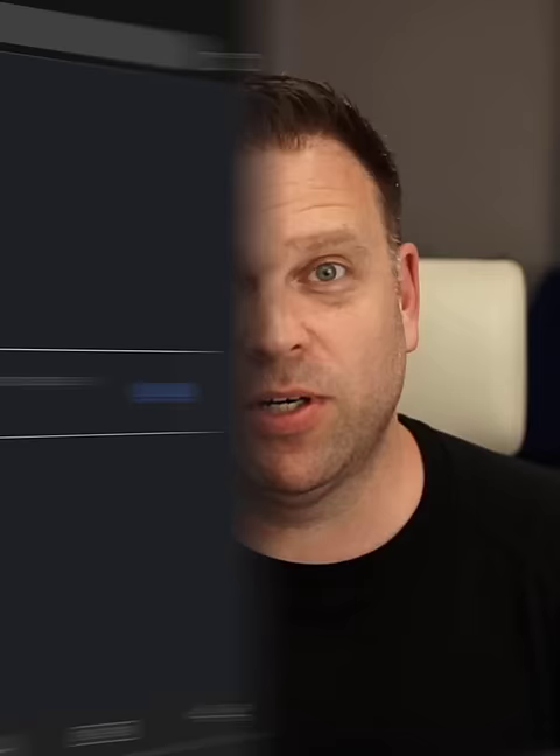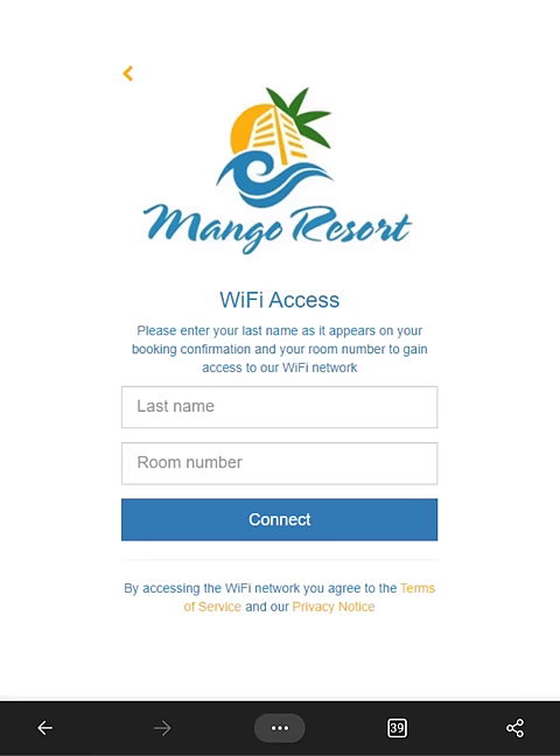But one URL that almost always works is captive.apple.com. Once you type that in, those services will know to take you to their sign-in page, and it works just about every time. So memorize this link — captive.apple.com — and it's going to help you connect to any shared captive Wi-Fi networks.